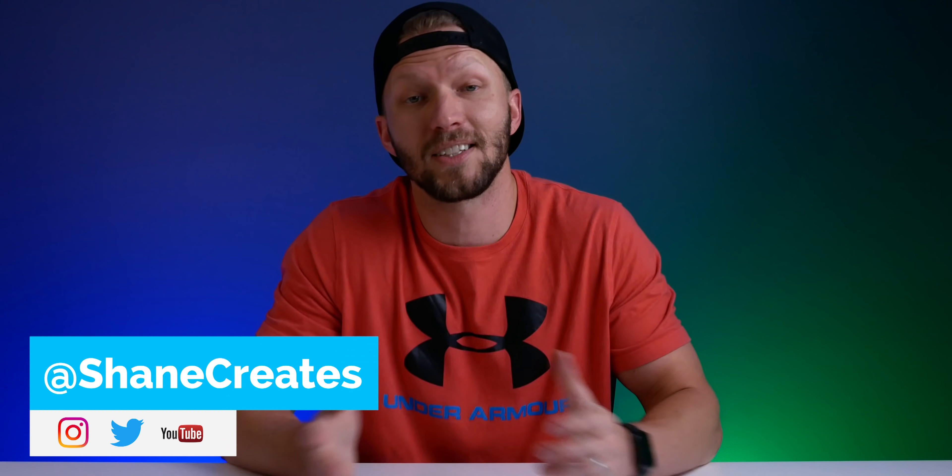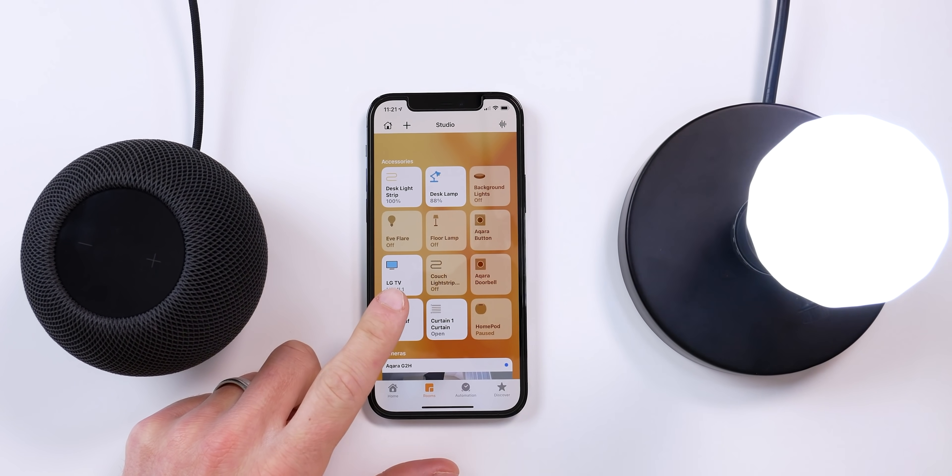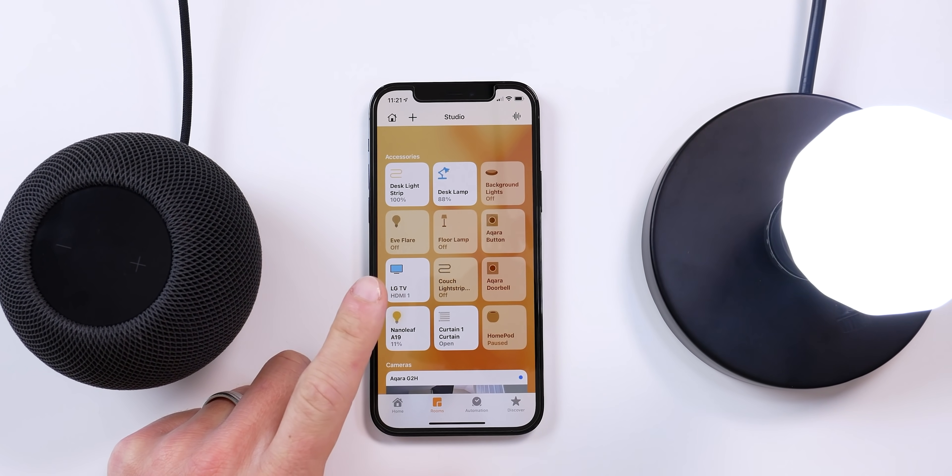Thanks so much for joining me. If you're new here, welcome. My name is Shane, and this channel is all about building an easy smart home using HomeKit, with new videos released every Sunday. This video is going to be part of my HomeKit 101 series — you can find that playlist here on YouTube where we cover all the basics to get you started using HomeKit to build out your smart home. Today we are talking about routers, which is something I get asked about often.